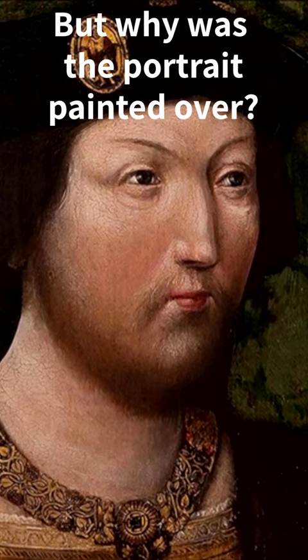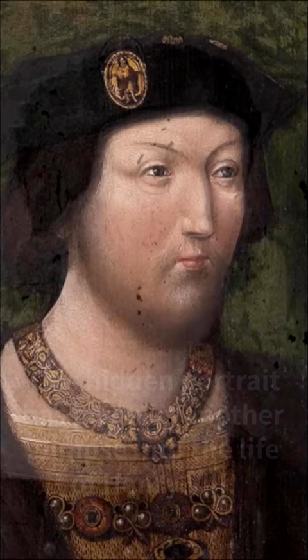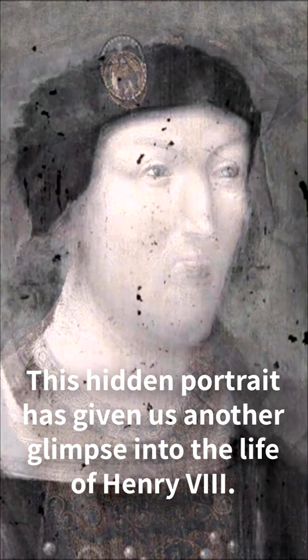Experts believe that the original portrait was changed to please the painting's owner, who wanted a more up-to-date depiction of the king. The discovery of the hidden portrait has revealed a fascinating insight into Tudor attitudes toward their monarch's appearance, and highlights the role of scientific analysis in uncovering hidden secrets in art.